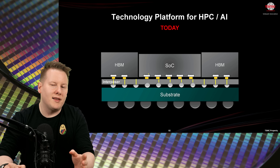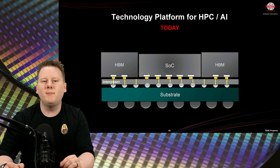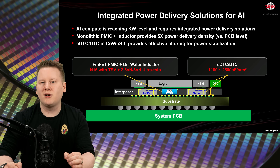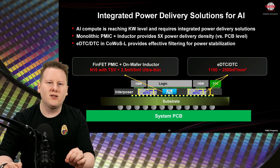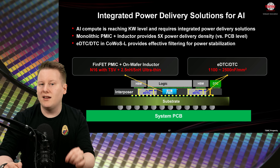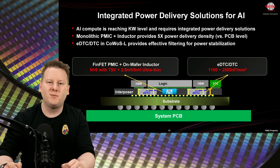Some upcoming chips are at 1,000 watts, and they're predicted to go above 2,000 watts relatively soon. High power demands need new approaches to delivery and cooling. TSMC is integrating monolithic power management controllers, or PMICs, directly into the interposer alongside ultra-thin inductors to raise power density. They're also using deep trench capacitors — high-density charge storage devices built into the silicon — with embedded versions going directly into the interposer. Together, these stabilize power delivery and are already in use in some HPC packaging stacks.